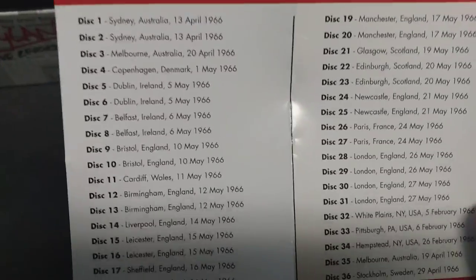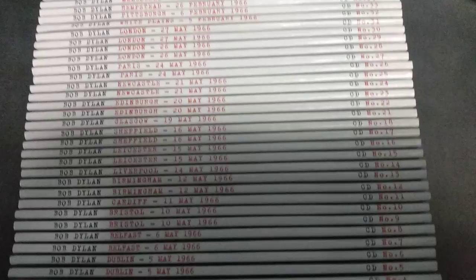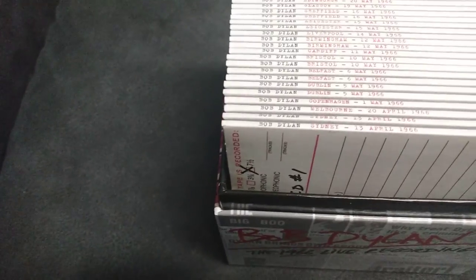So there's all the shows, and all of this is unreleased except for the Manchester Free Trade Hall, which was part of the Bootleg Series — Bootleg Series Volume 4. All the rest of the shows are unreleased. It's nice that all the CDs are numbered so if you want to look for a particular show, you can. On the back it tells you what show he played and what night he played it on — very detailed.